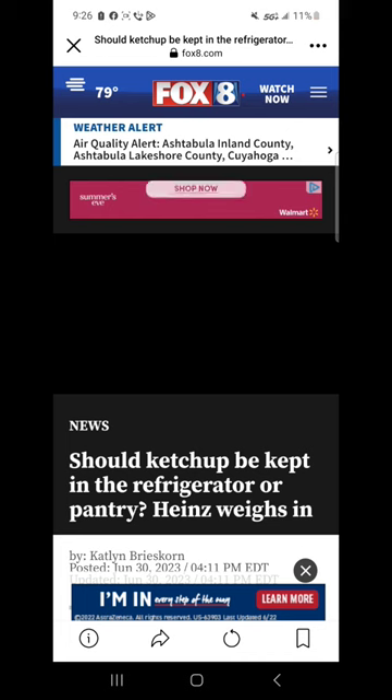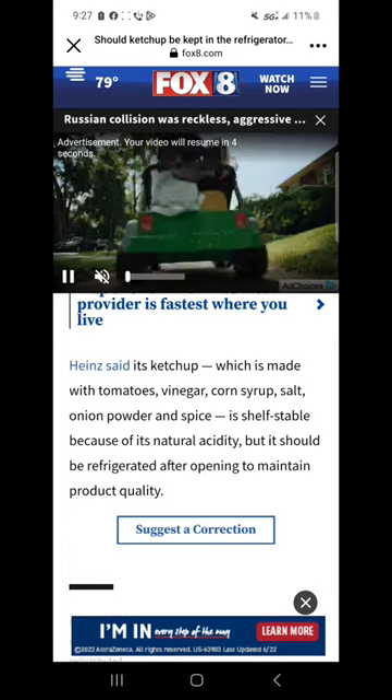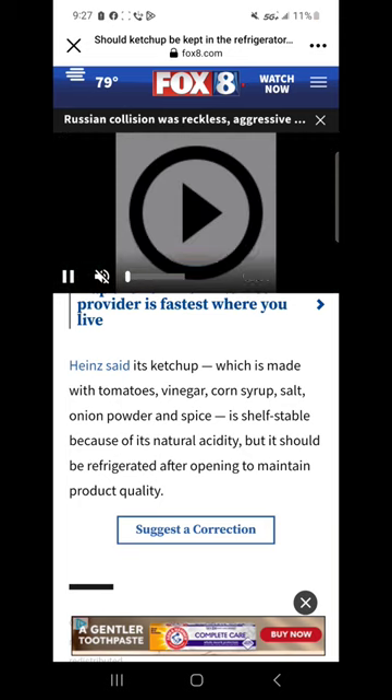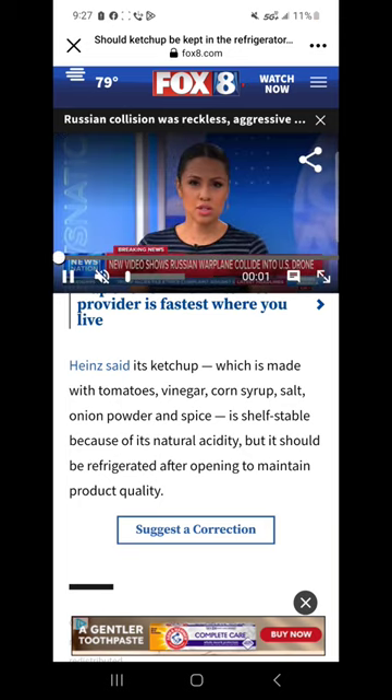Heinz ketchup actually weighs in on this debate. This thing is shelf stable normally — you don't have to put it in the refrigerator. However, they're suggesting you do for product freshness.